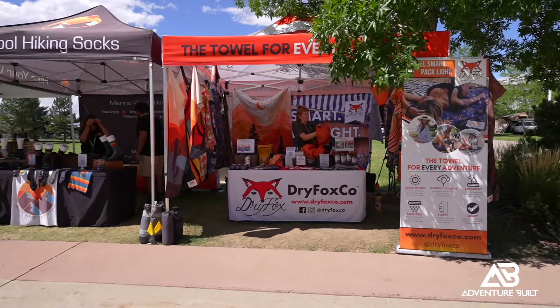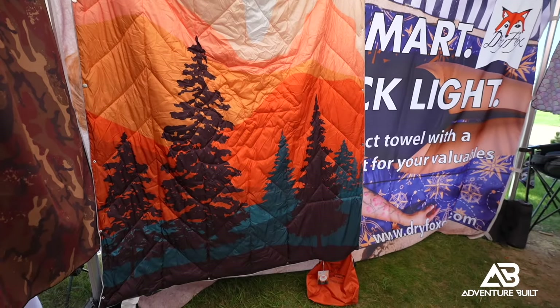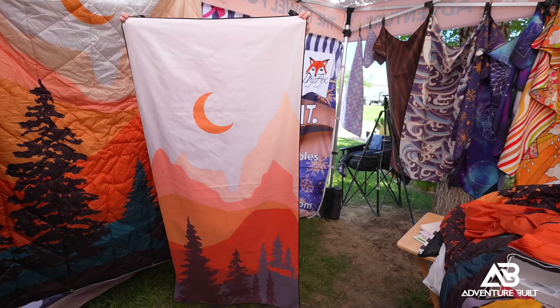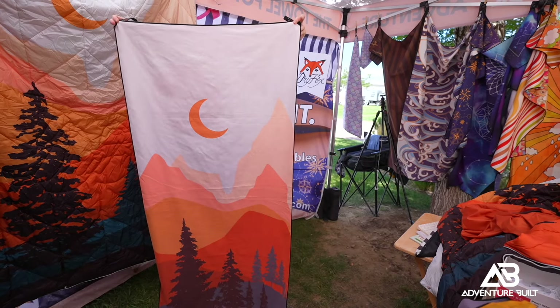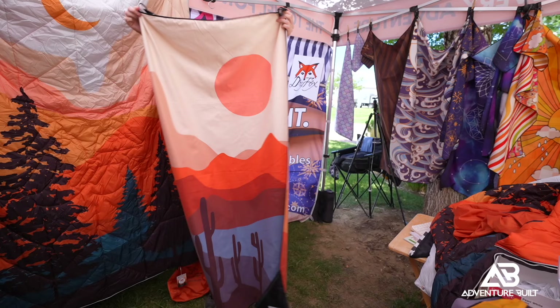I'm here at the Dry Fox booth with Samantha. You guys have the most eye-catching towels and this blanket here behind me that I've seen at the expo. Tell me what you've got. They're really compact, quick-drying towels made out of recycled water bottles, which makes them a type of microfiber — still really absorbent and quick-drying, completely recycled material, so you don't have to worry about waste. It's a greener product.